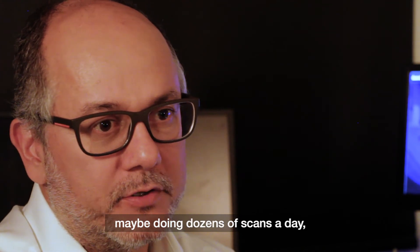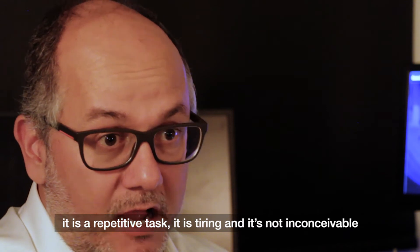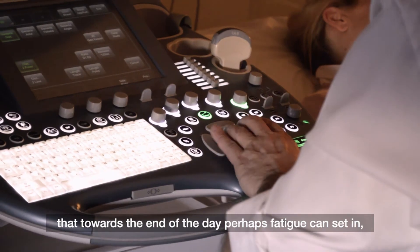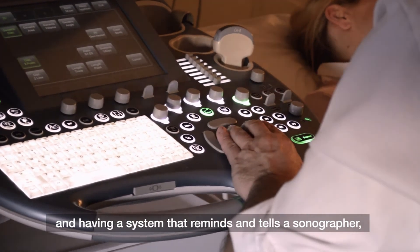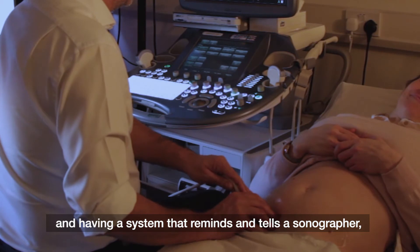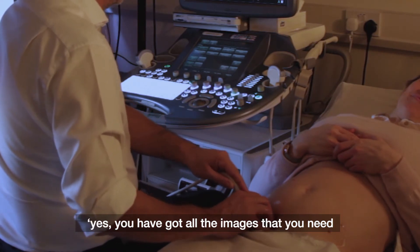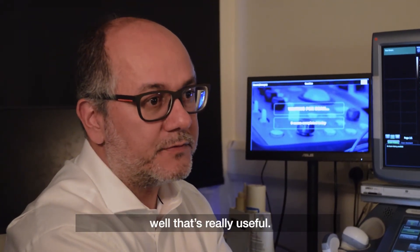If you imagine an expert sonographer who may be doing dozens of scans per day, it is a repetitive task and it's tiring. It's not inconceivable that towards the end of the day fatigue can set in, and having a system that reminds the sonographer — yes, you have got all the images you need, and yes, those images are of high quality — that's really useful.